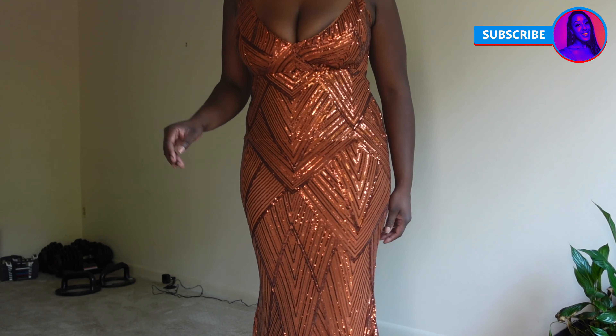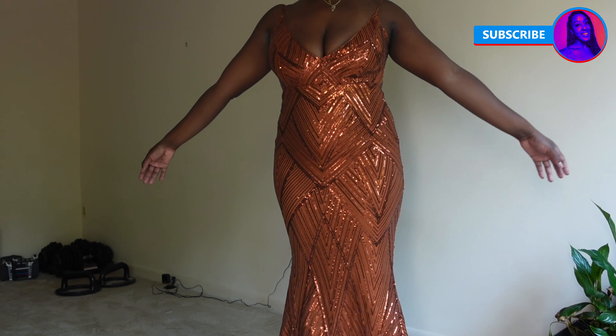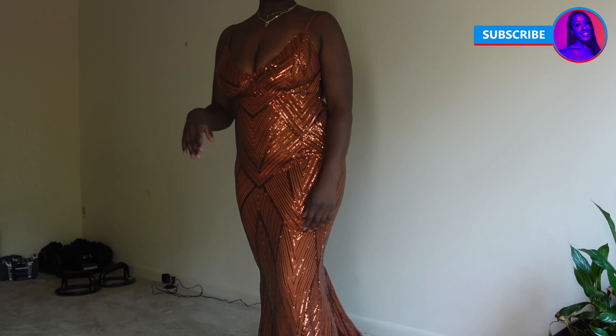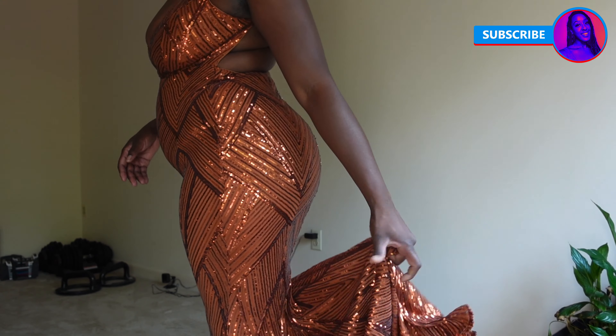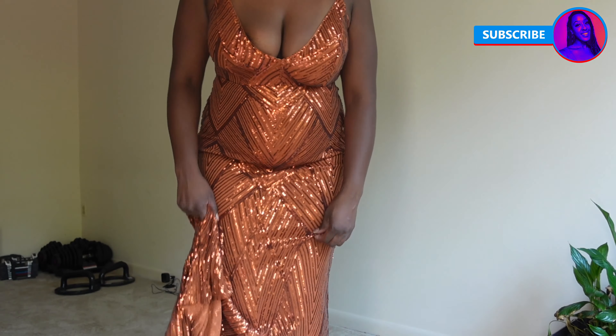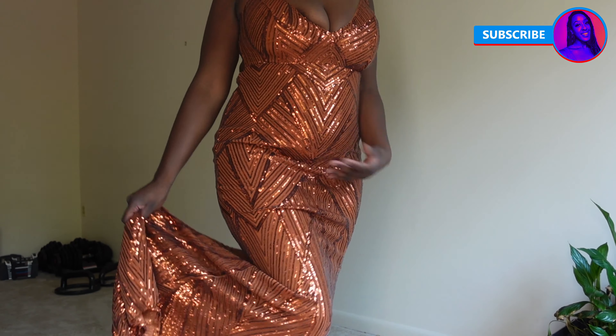Now this one, baby, was the star of the show — I absolutely loved how this dress fit me. It was also $35 in extra large and it did come with a train as well, with a deep back. I was just practicing my dance moves to see what it felt like.